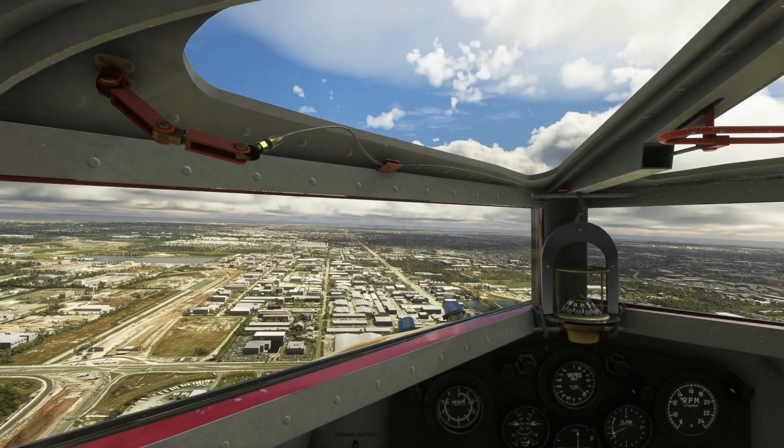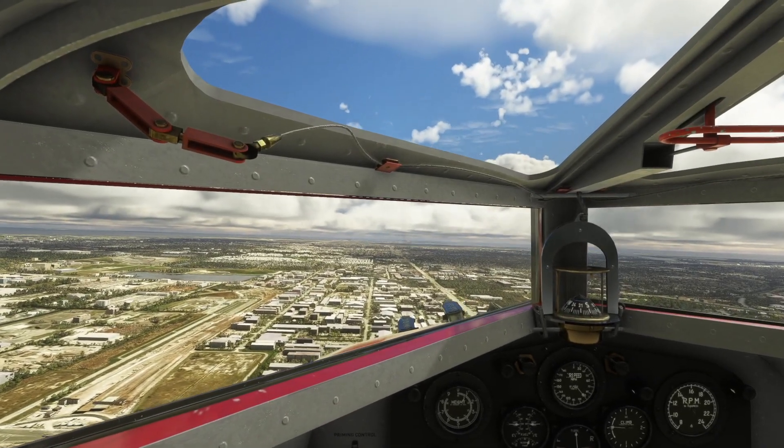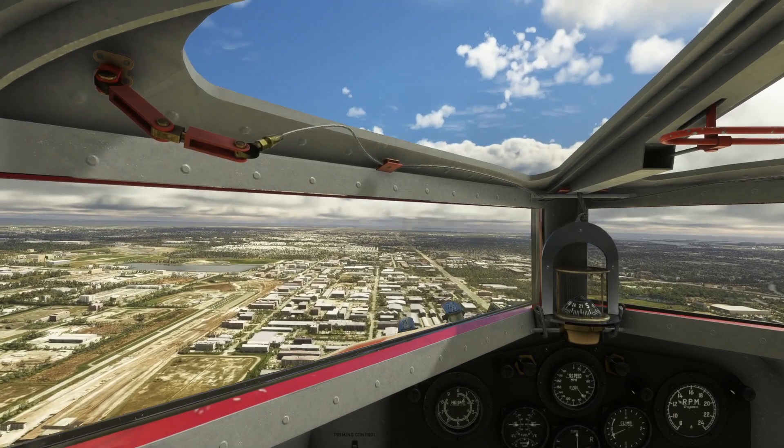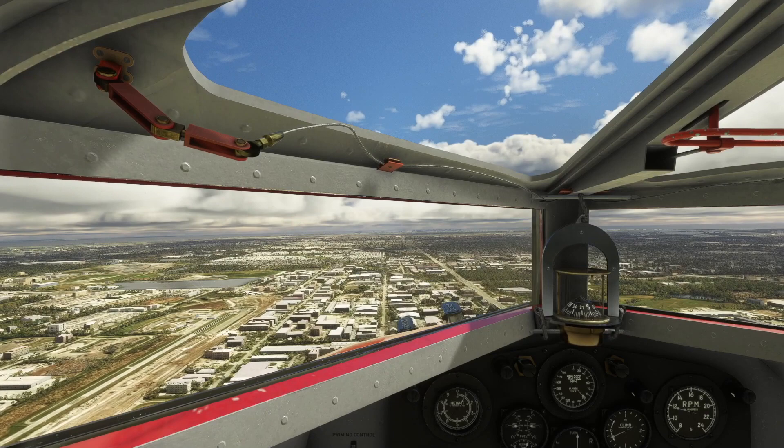This Trimotor add-on by Microsoft is truly amazing — the aircraft is easy to fly and very stable. The graphics are incredible, with period décor showing a great level of attention to detail. This vintage aircraft is simply a joy to fly.